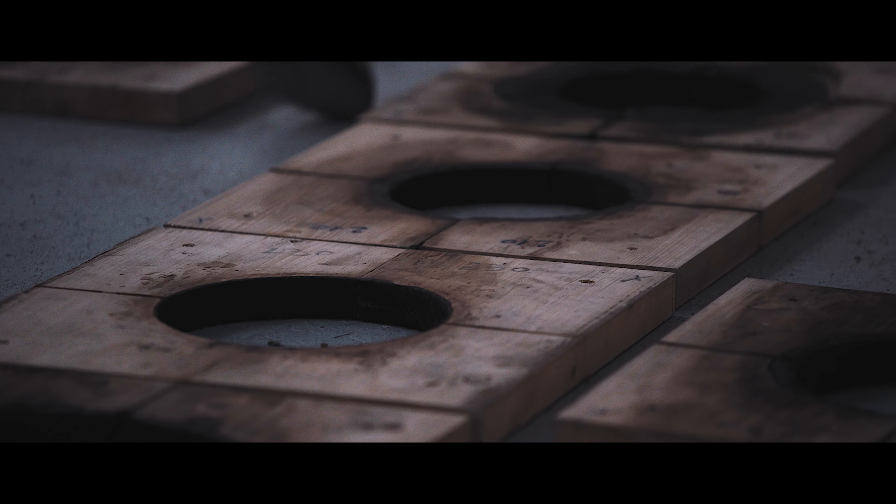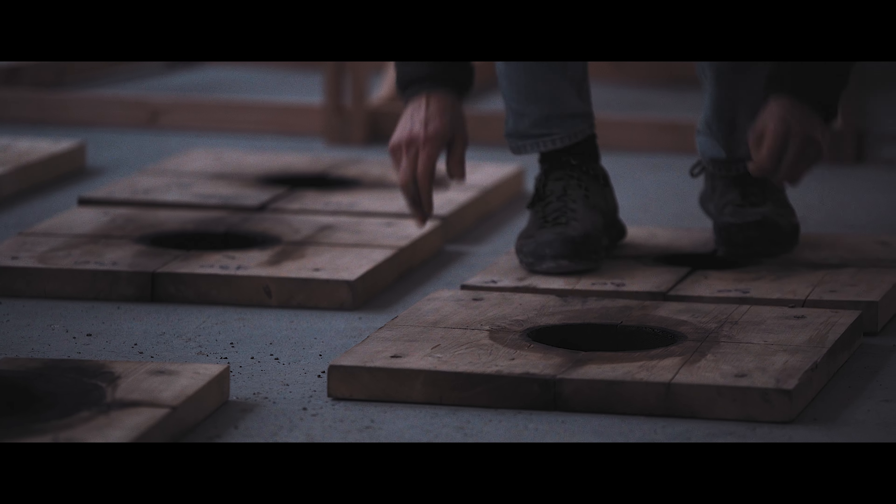J'ai essayé de comprendre comment réinterroger ce savoir-faire de soufflage dans des moules, tout en essayant d'en trouver un sens par rapport au positionnement contemporain du centre d'art verrier.